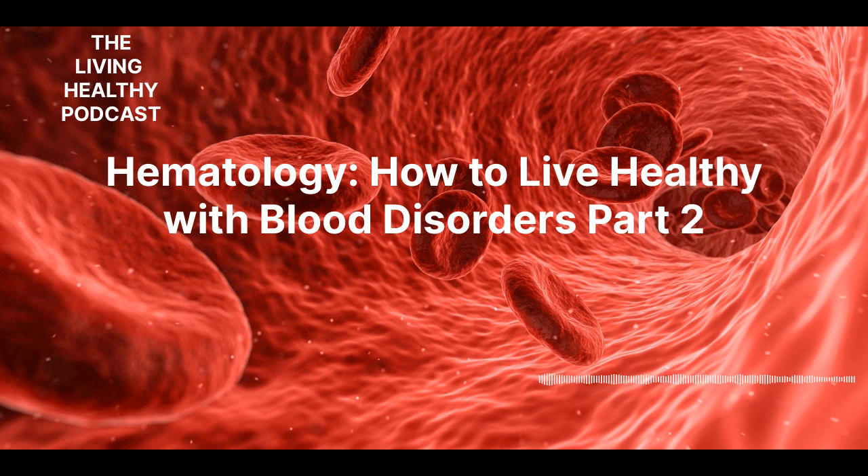Plasmacytoma is a cancer of the plasma that has a propensity to develop into multiple myeloma. It's actually a tumor that resides inside of the bone, but can also form in soft tissue. Doctors do not know what causes this condition, but airborne and environmental toxins are thought to play a role. Symptoms include bone pain, joint pain, fractures, fatigue, malaise, night sweats, dysphagia, and shortness of breath. Treatments include radiation therapy, immunotherapy, and chemotherapy.